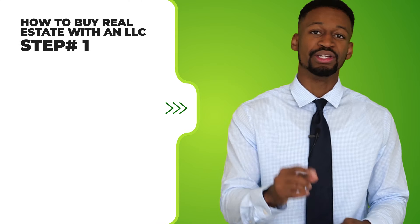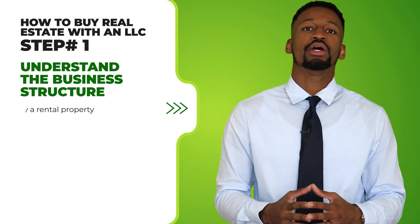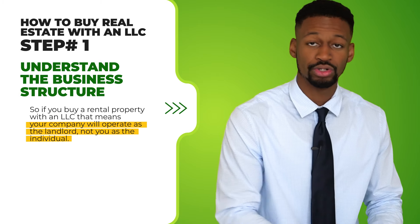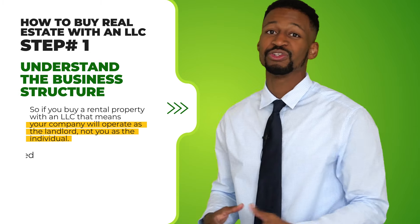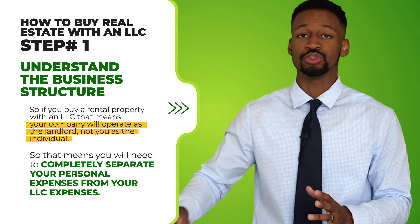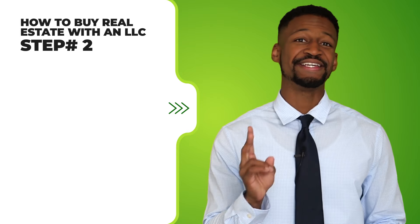How to buy real estate with an LLC — step number one: understand the business structure. If you buy a rental property with an LLC, your company will operate as the landlord, not you as the individual. That means you need to completely separate your personal expenses from your property or LLC expenses. This is very important because if you mix all your expenses together, in some courts — like in Nevada — you will completely lose your limited liability protection and could be exposed to having your personal assets seized. Separation is completely needed.